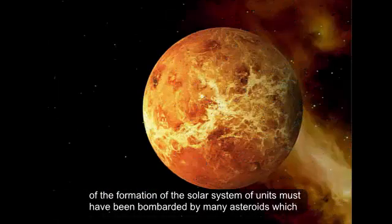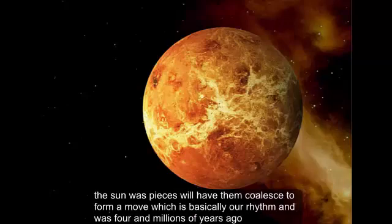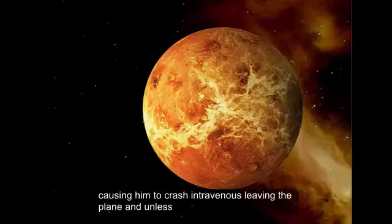One hypothesis proposed by Alex Alemi and David Stevenson of the California Institute of Technology in 2006 claims that in the early days of the formation of the solar system, Venus must have been bombarded by many asteroids which released large quantities of ejecta into Venus's orbit. These countless pieces would have then coalesced to form a moon, which is basically how Earth's moon was formed millions of years ago. However, due to the retrograde spin of the planet, which was caused by another asteroid impact, the moon's orbit might have been destabilized, causing it to crash into Venus — leaving the planet moonless.